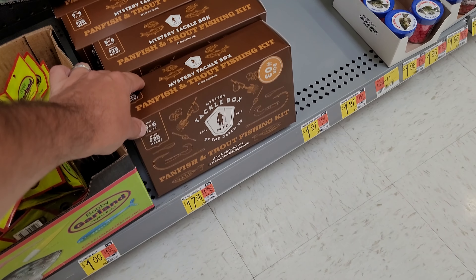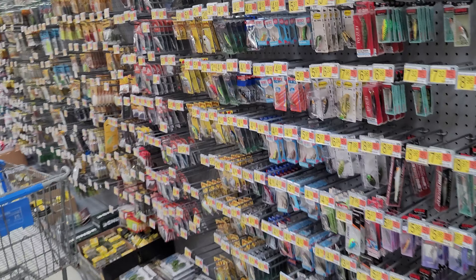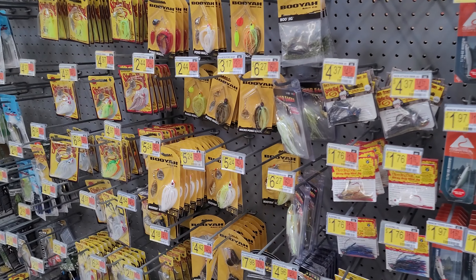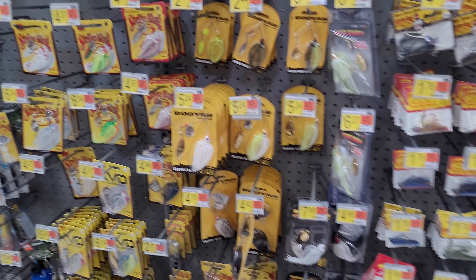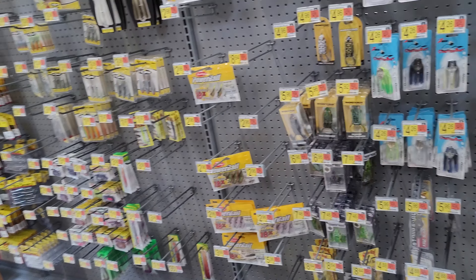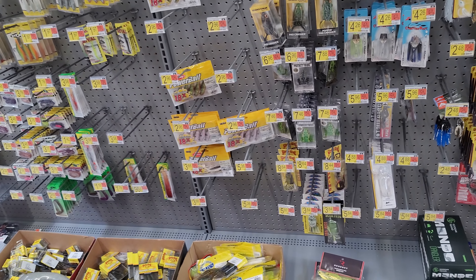There's a pan fish and trout mystery box, which is really cool. It's great that this local Walmart is starting to carry more stuff. I just wanted to share that with you guys — maybe check your local Walmart and see if they're carrying anything good, because this section barely had anything for the past couple years and they just recently really stocked up with some really good stuff.